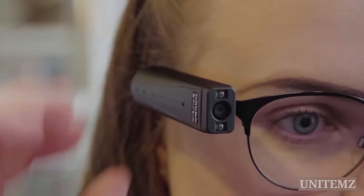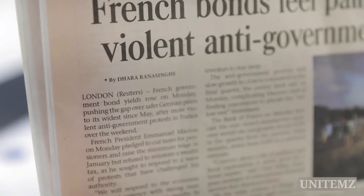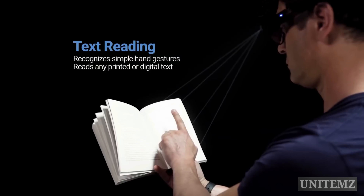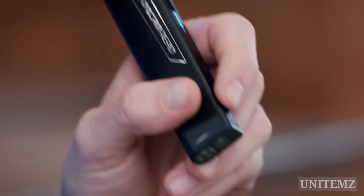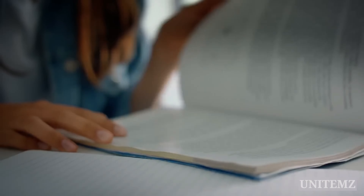Let's say you have good eyesight but you don't want to read too much. This gadget will read the text for you and turn it into audio. It works with any text, no matter if it's printed or digital. Even low-light conditions are no obstacle. You can also ask the gadget to read only certain parts of the text. This is the dream for so many students.